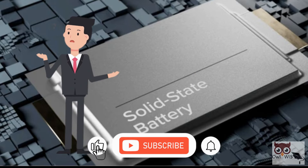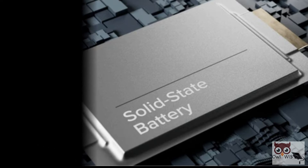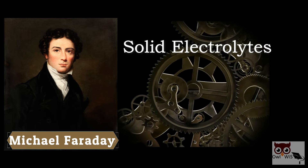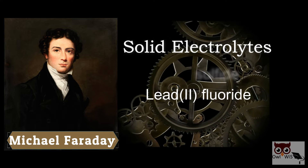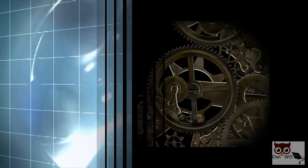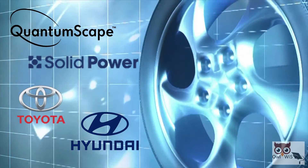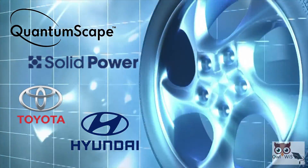If you think solid-state battery technology is new, that's not the case. Let's go back to 1800, when Michael Faraday discovered solid electrolytes — silver sulphide and lead fluoride — which laid the foundation for solid-state ionics. Since then, researchers and companies in the automotive and transportation industries have experienced revitalized interest in solid-state battery technologies.